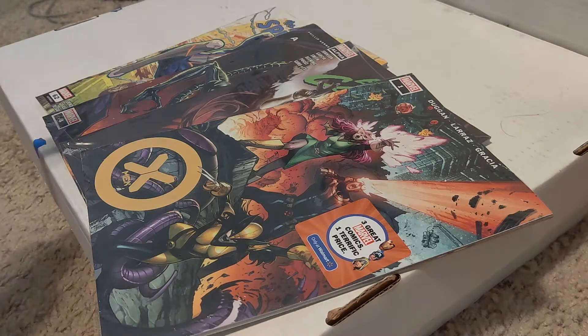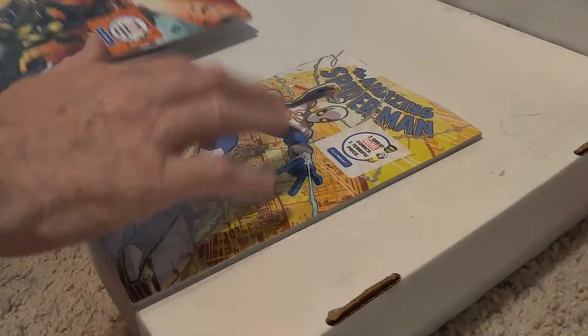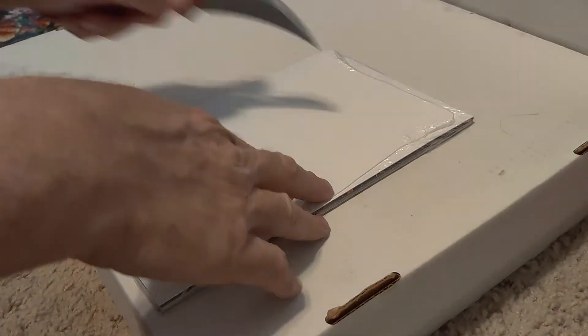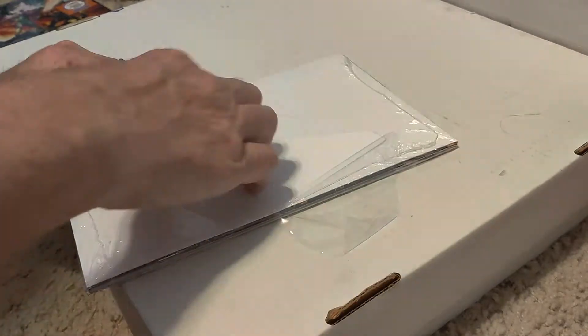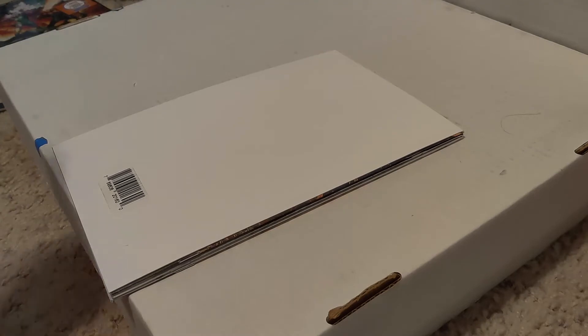Good evening everybody. With everyone's major revelations finding crazy books, my first four or five I opened have been nothing. So today we've got three of the new ones and one old one that I just wanted a copy of. Let's go through the old one first. The front book is of course Spider-Man's new costume, and the back two — who knows what we'll get.